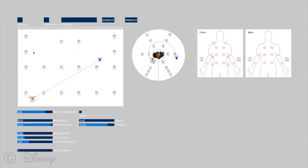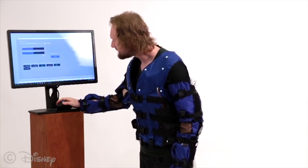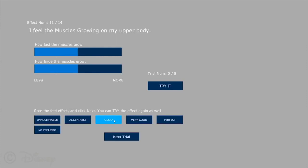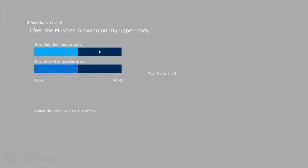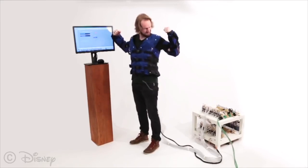In a study, users optimized 14 different feel effects by adjusting inflation parameters to match a language description. Presented with the phrase 'I feel the muscles growing in my body,' for example, a user adjusted the sliders for muscle size and growth rate to produce the associated feeling.